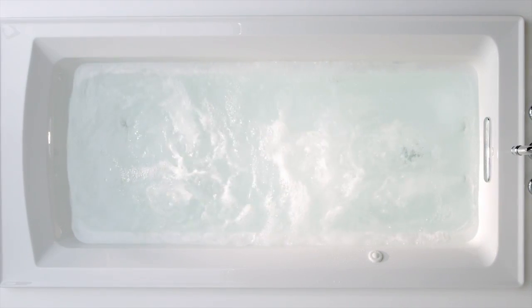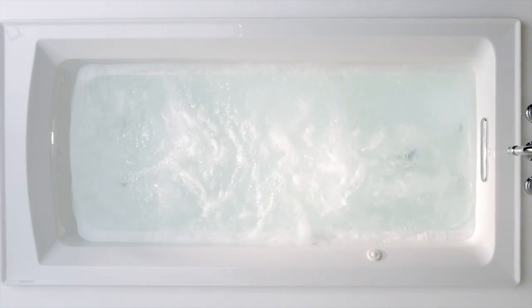What would it be like to have an invigorating deep tissue spa massage every day? With Kohler Whirlpools, that experience is available in your own home.